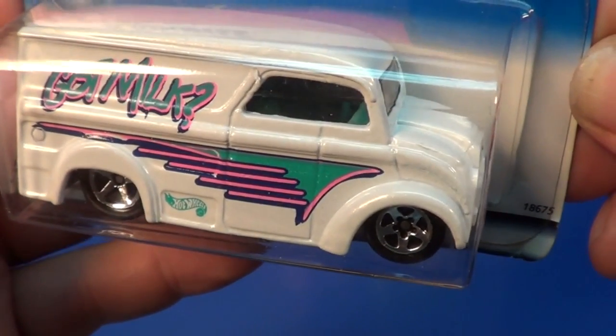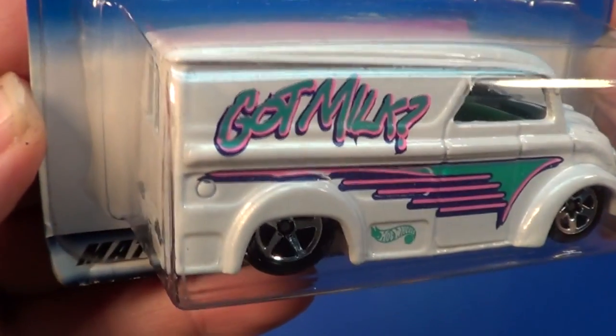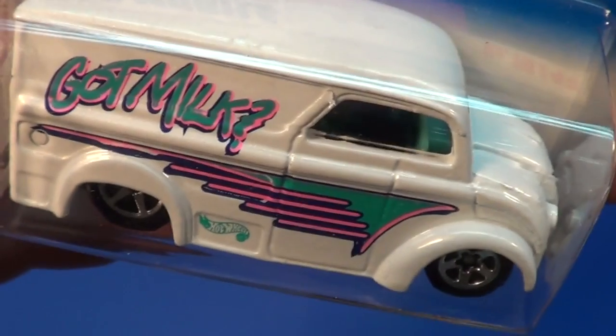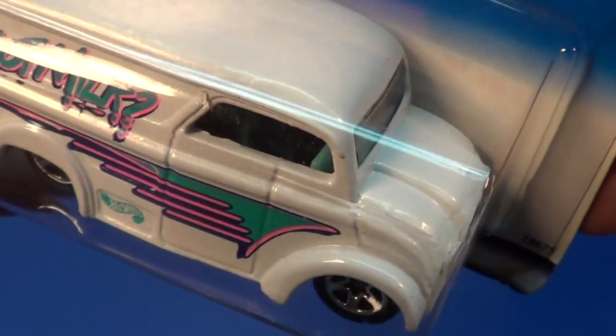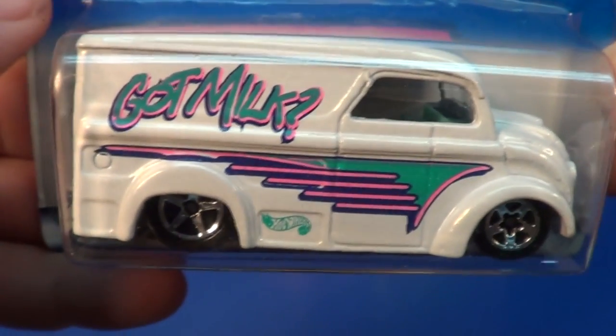When the Dairy Delivery was introduced in 1998 as a first edition, collectors went crazy — that's when I started collecting. In 1998 people were saying, 'Hey, did you find the milk truck? Did you find the milk truck?'